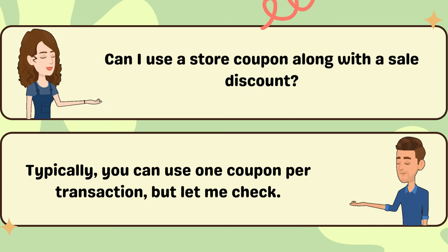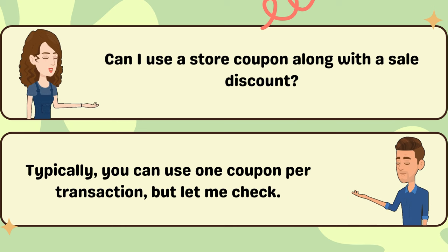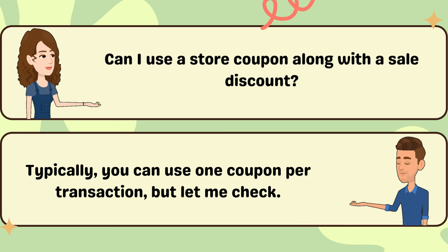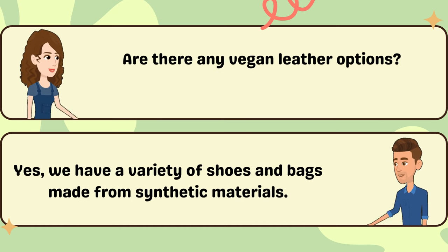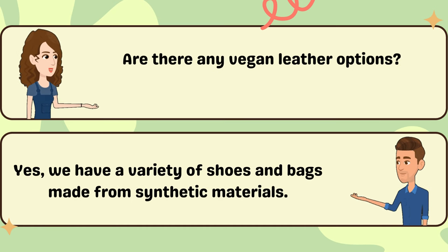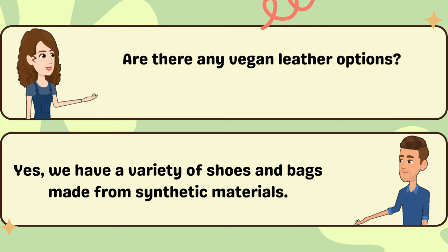Can I use a store coupon along with a sale discount? Typically, you can use one coupon per transaction, but let me check. Are there any vegan leather options? Yes, we have a variety of shoes and bags made from synthetic materials.